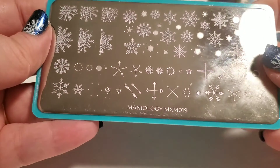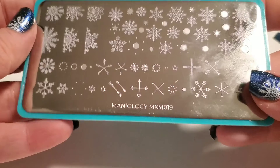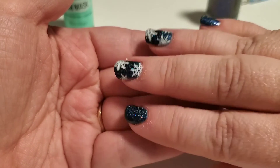This one is just such a fun plate because you have all these snowflakes that are already done, but then you can also build your own snowflakes as well. Just a really, really fun plate and I think the perfect complement to this beautiful color here.